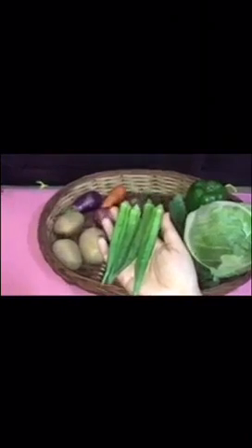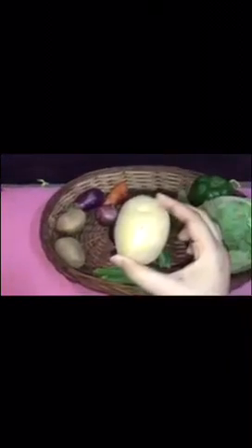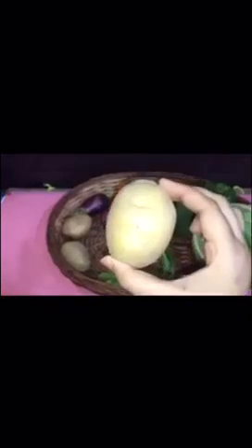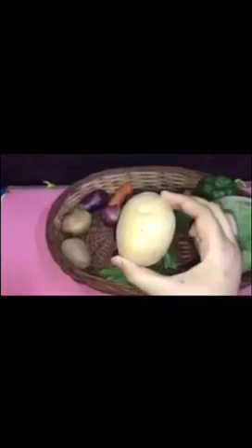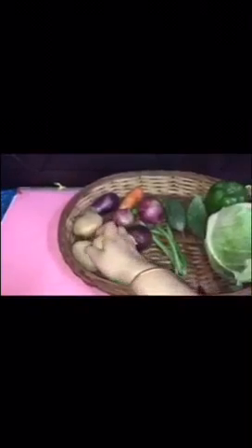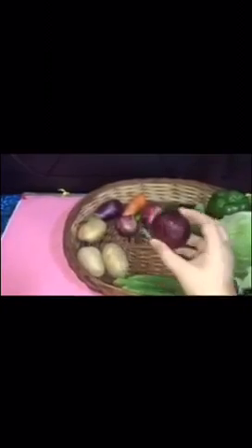Then I have a very popular vegetable, and your mama includes this in your meal almost every day. So which vegetable is this? This is a potato. And children, see I have so many potatoes.